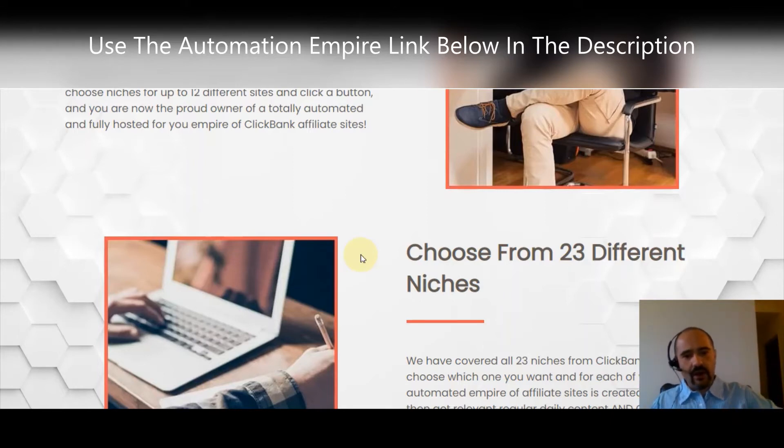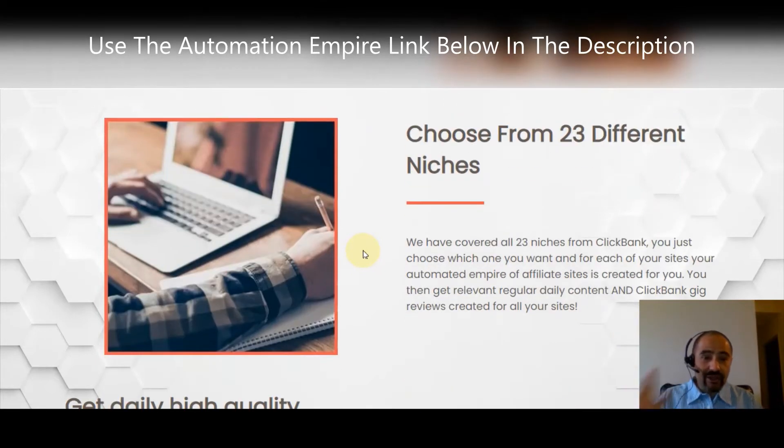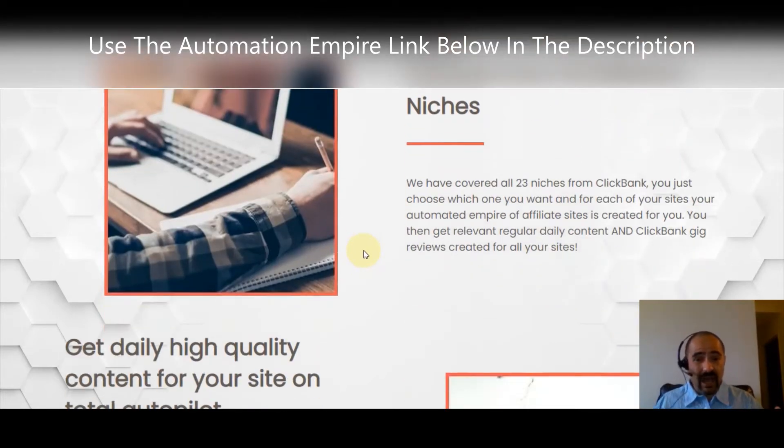Let me know in the comments below — type in 'Automation Empire' if you're excited to try it. You can choose from all 23 different niches; they've got everything on ClickBank covered. Just choose the one you want for each one of your sites.